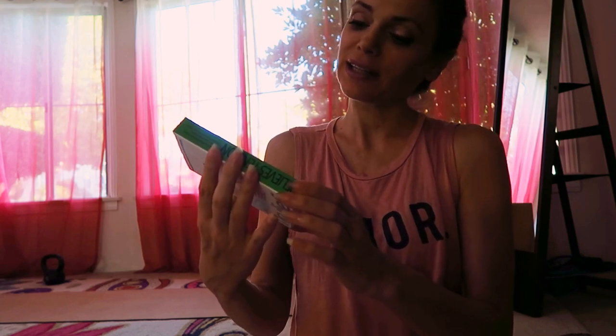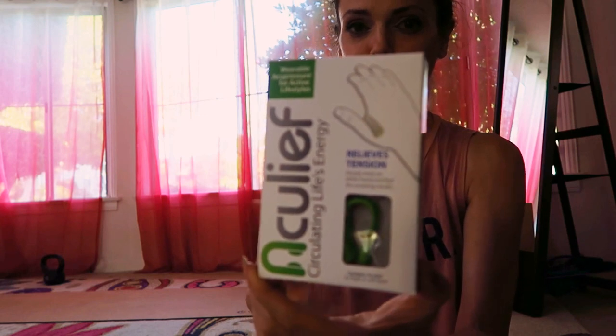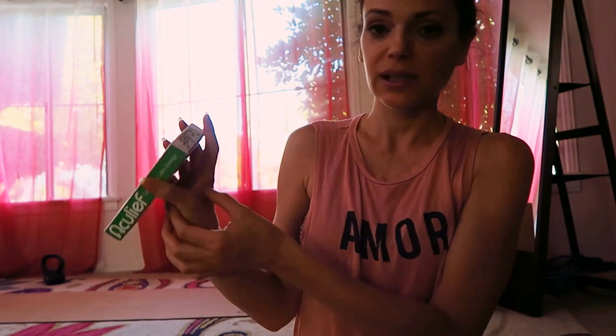Circulating life energy, relieves tension — so this is a coupon for an acupressure point something. I'll let you know how this works because it's interesting. Basically it's for tension — I'll definitely try it, or I'll give it to Johnny to try.